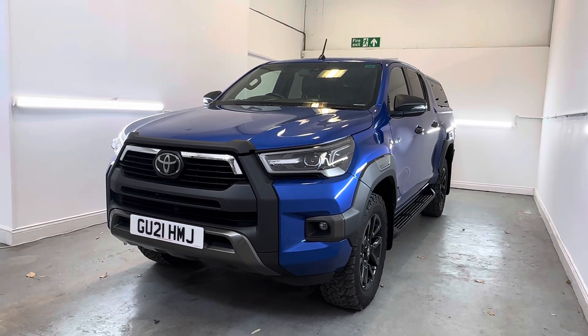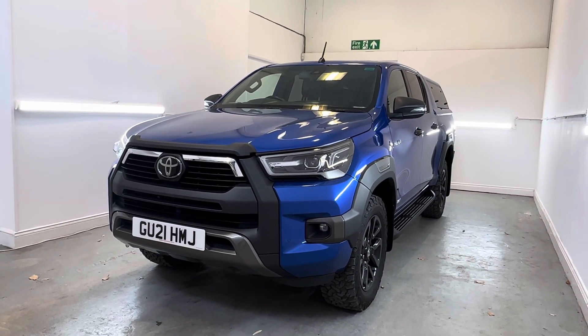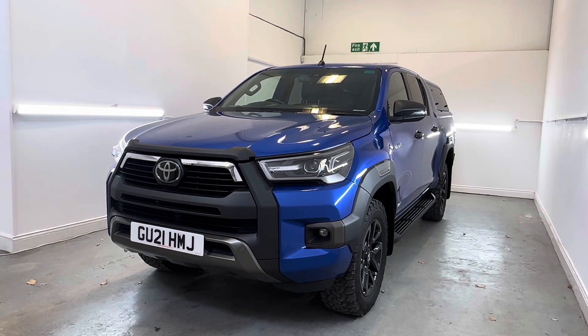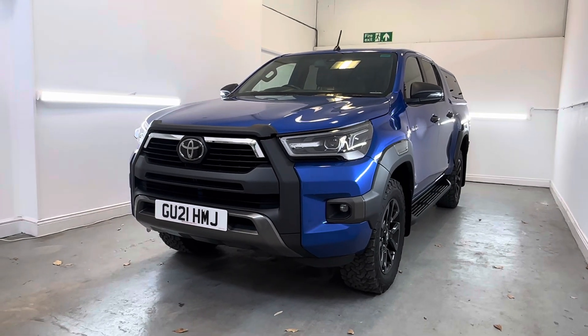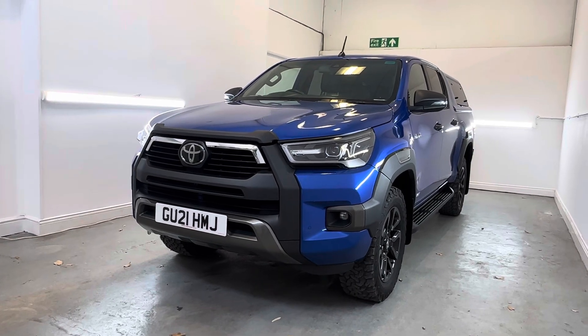Hi, Chris at TMC. Just a short walk-around video of our Toyota Hilux Invincible X finished in blue. As I walk around, I will highlight any marks, dents or scratches over and above that of general wear and tear.